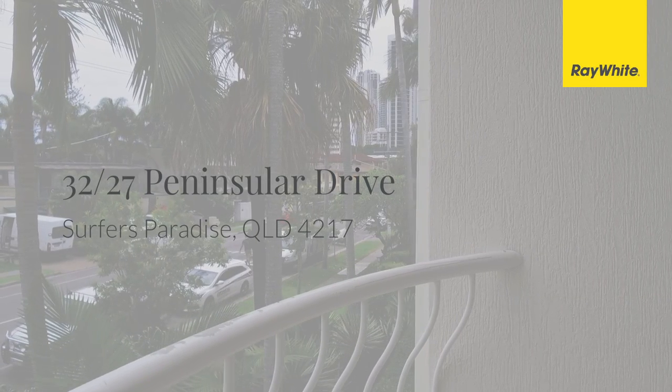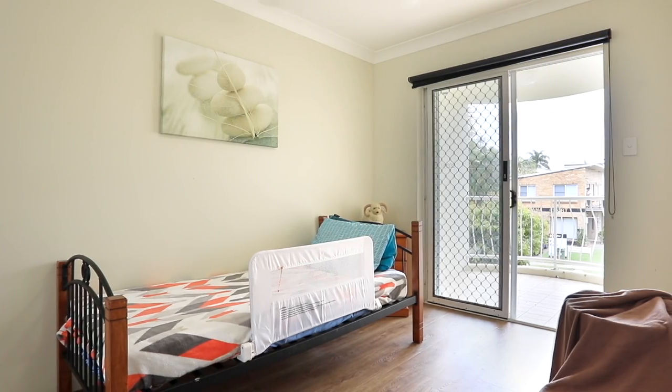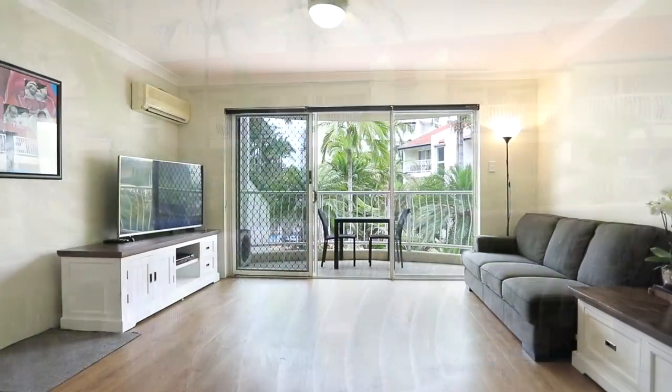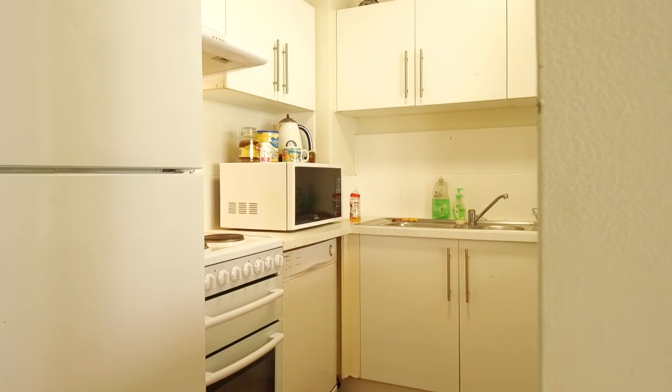Right on the river and a short walk to the heart of Surfers Paradise, this fully furnished two-bedroom apartment is on the second floor with the main balcony overlooking the pool and gardens. Not your standard unit, as it has timber floors laid throughout and stone benchtops added to the kitchen.